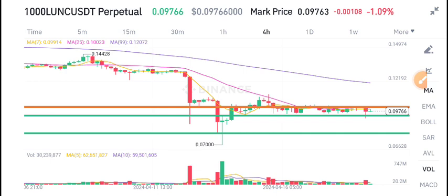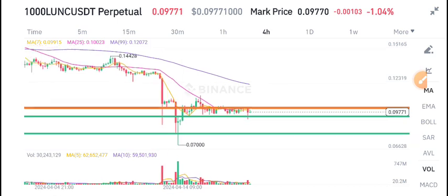Before starting this video, I recommend my free signal group on Telegram — the link is in the description. If you want to get profitable signals, join my Telegram group. Everyone can join; it's a free signal group.